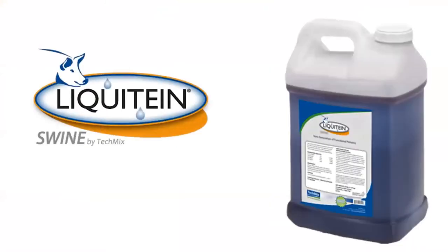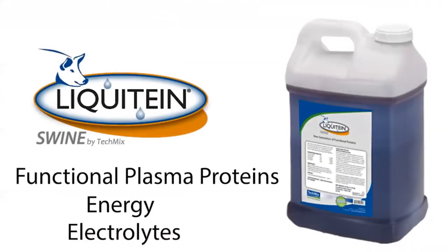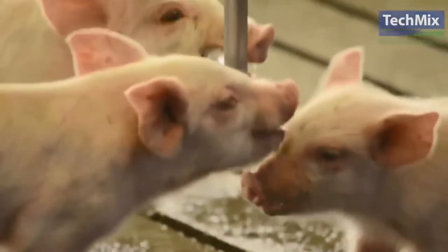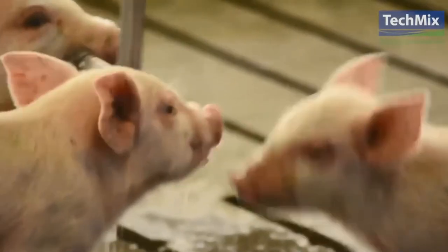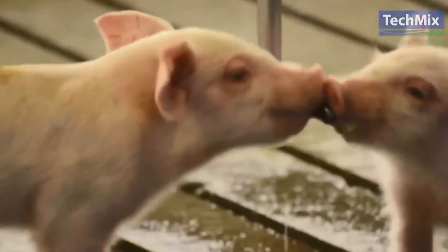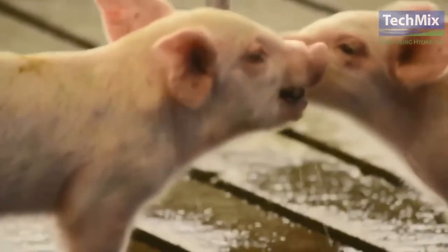Liquitine is another nutrient-dense liquid in this category. It is composed of functional plasma proteins, energy, and electrolytes. It is pulsed through the medicator or proportioner at 1 to 128, or 1 ounce per gallon, for 5 to 7 days post-weaning. The functional plasma proteins in Liquitine help gut integrity and add nutrients to pigs during the stressful weaning period.